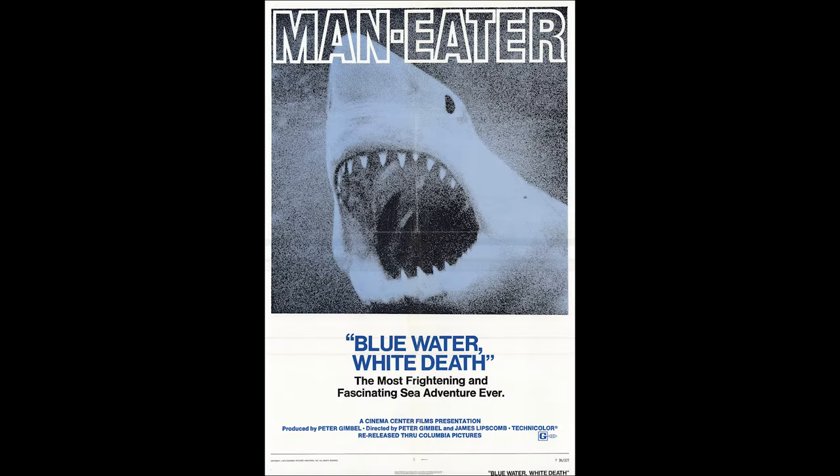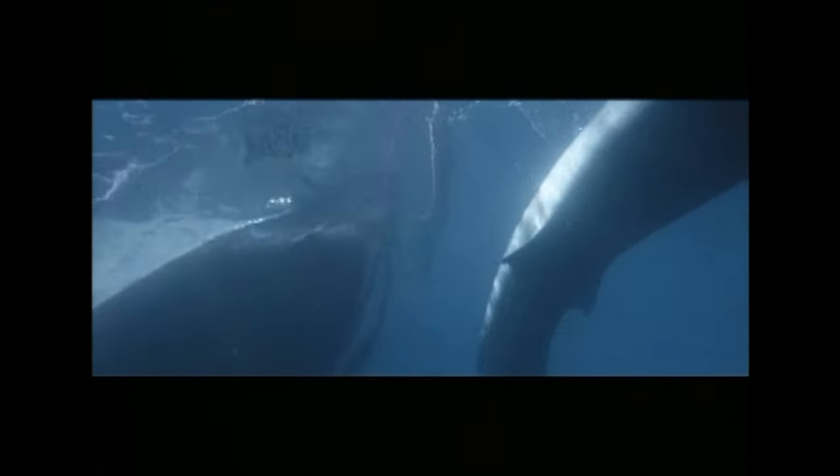While Jaws was in pre-production, they knew they needed footage of real great white sharks to use wherever they could — best for close-ups of the shark swimming past camera or wide shots of it in the distance. They contacted Australian shark documentarians Ron and Valerie Taylor, whose prior credit was the great white shark documentary Blue Water White Death. They would film great white sharks off the coast of South Australia for Jaws.